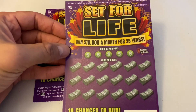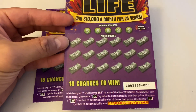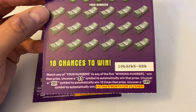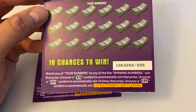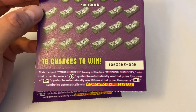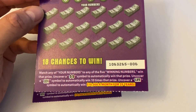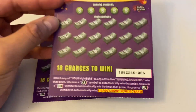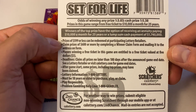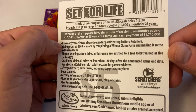Let's read the instructions real quick. You can win up to $10,000 a month for 25 years — that's actually pretty good. If you can get that type of income, you're good for life and don't have to work anymore. You get 18 chances to win. Match any of your numbers to any of the five winning numbers to win that prize. Uncover a Double Money symbol to automatically win that prize, a 10 Times symbol to win 10 times that prize, or a Life symbol to automatically win $10,000 a month for 25 years — or opt for a lump sum cash payment of $1.74 million dollars.